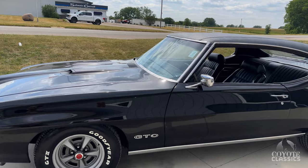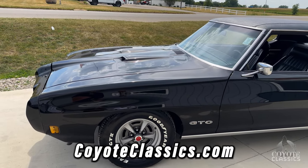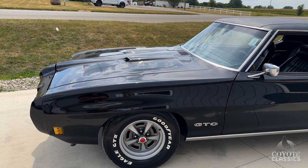Fantastic GTO. Check it out on our site, CoyoteClassics.com — I'll put a link down in the comments section if you're watching on YouTube. Thank you guys for watching and we'll see you at the next one.